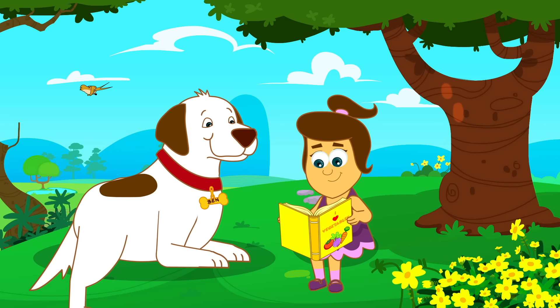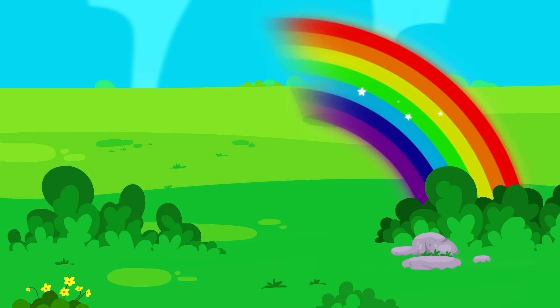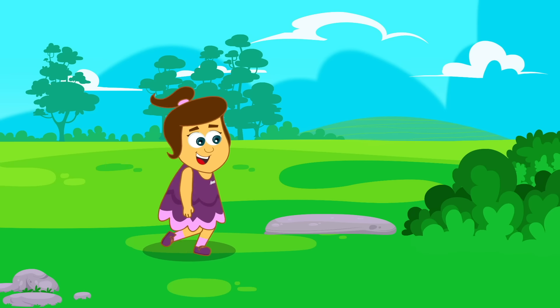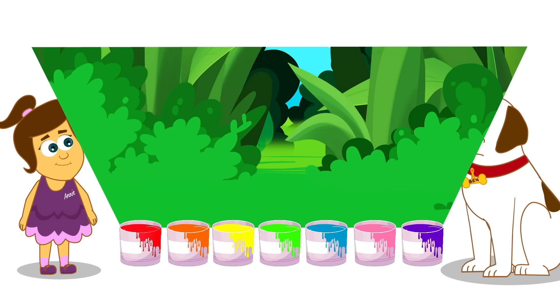Hi Annie and Ben! How are you today? Are you reading a book? Wow, look! A rainbow! Let's go and see! Look! Paint! For every colour of the rainbow!